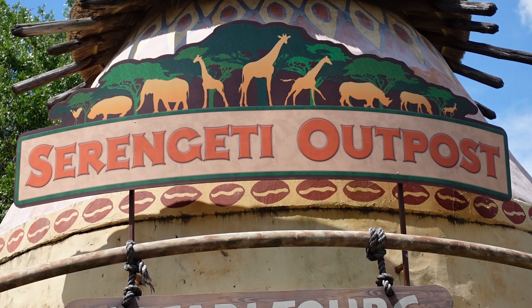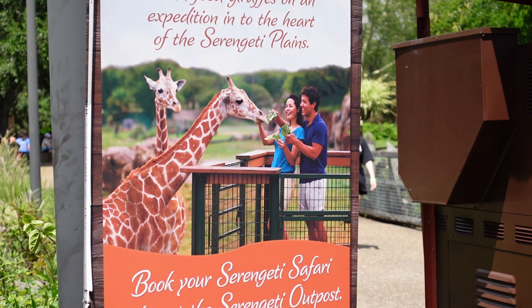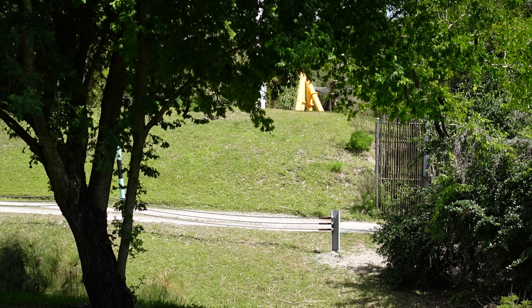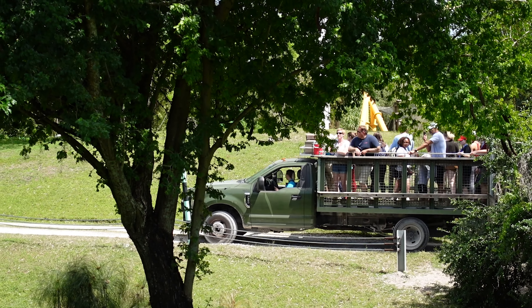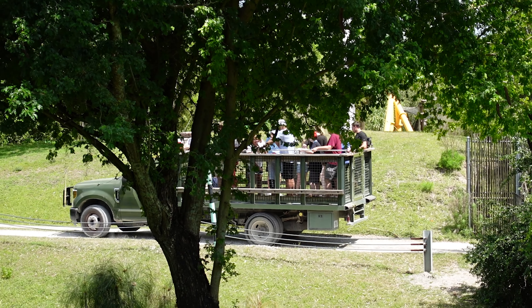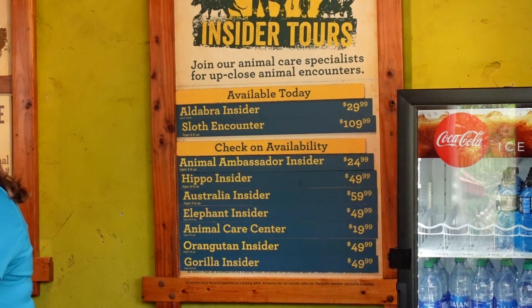My number ten tip is the insider tours. We didn't go on one ourselves, but you can pay for an interaction with the animals — one-on-one time, talking with the trainers. I don't usually advocate for upcharges, but it does give you a chance to see the animals up close. I understand why they have the upcharge, because otherwise everyone would want to do it. Here are all of the tours that were available when we went — it looks like a really cool experience.